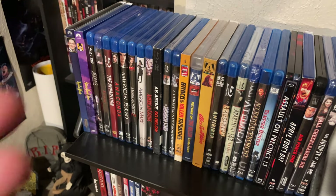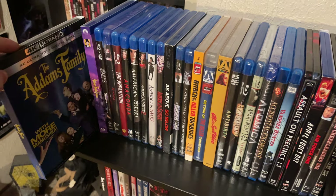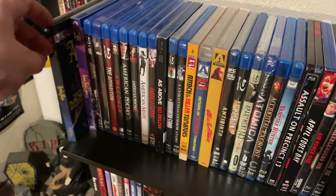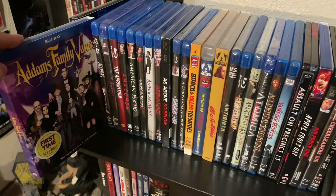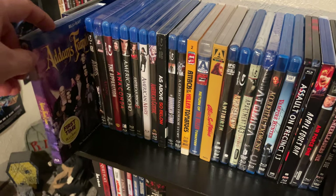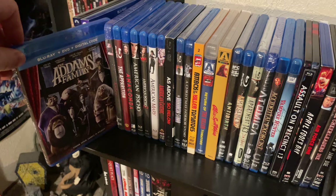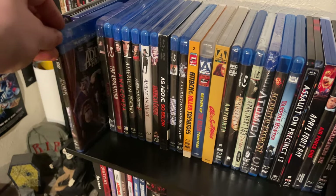Now that I've moved all the box sets, let's get onto the first shelf. First up is the 4K release of The Addams Family — the very first movie, a really great release and a great upgrade from the standard Blu-ray. Next is The Addams Family Values, which in some ways I prefer over the first film — this is just the standard Blu-ray. We also have the newest animated Addams Family.